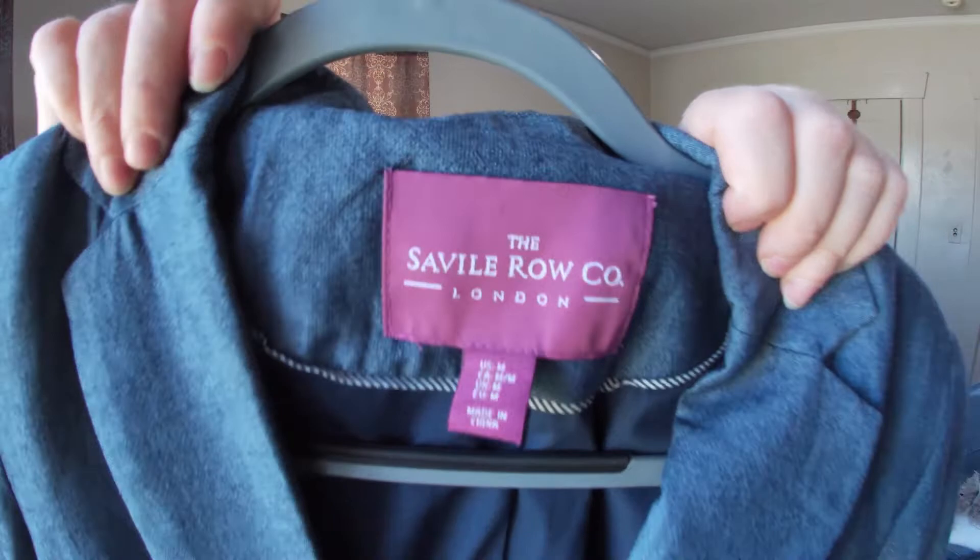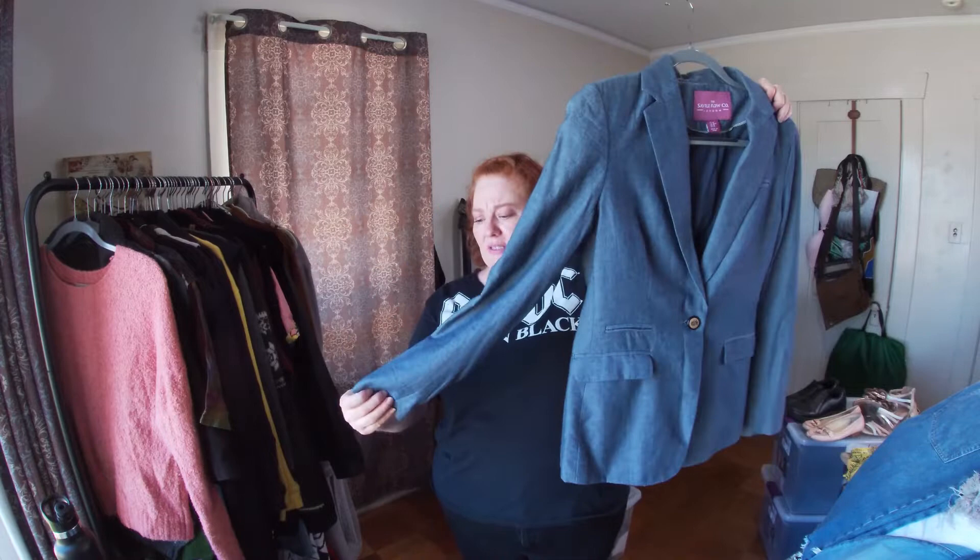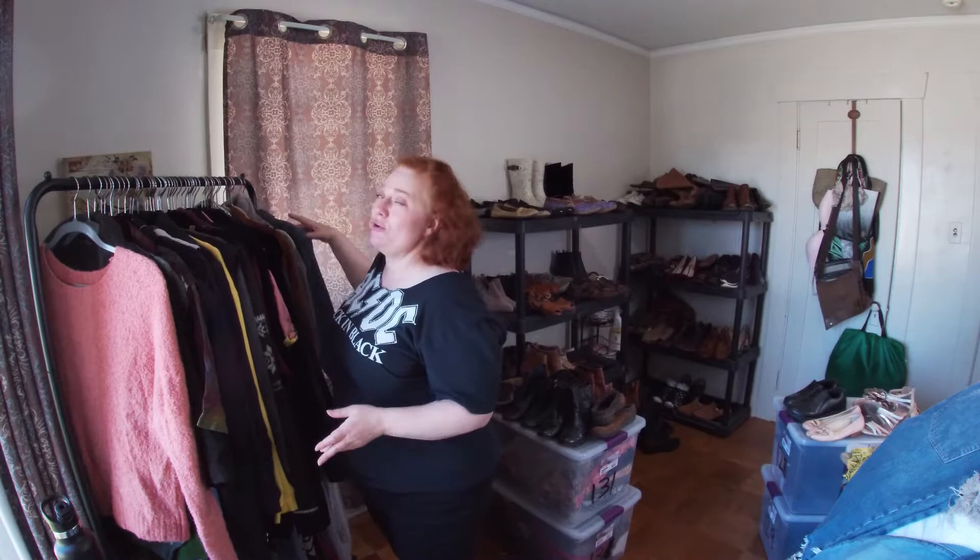This is Seville Row Co — the Savile London. I think this is a women's blazer. Blazers are in, or will be in again in the fall.